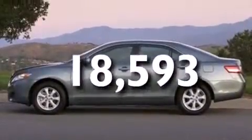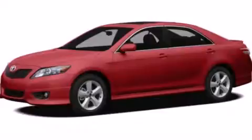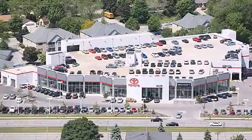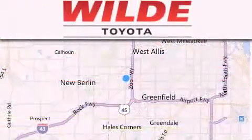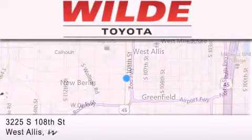Contact us today and schedule your opportunity to see this automobile in person. Wild Toyota is located at 3225 South 108th Street in West Allis. Our goal is to exceed all of your expectations to ensure that you'll return for future visits.